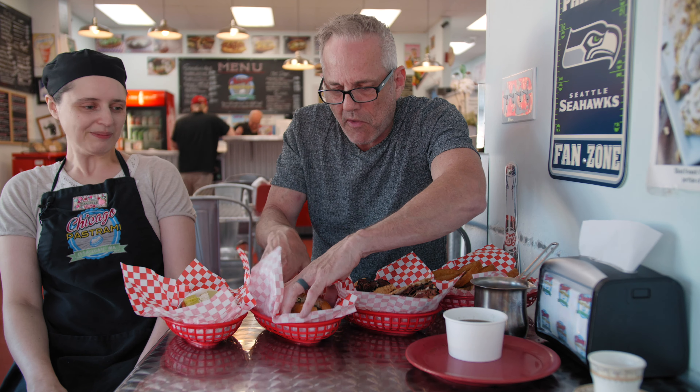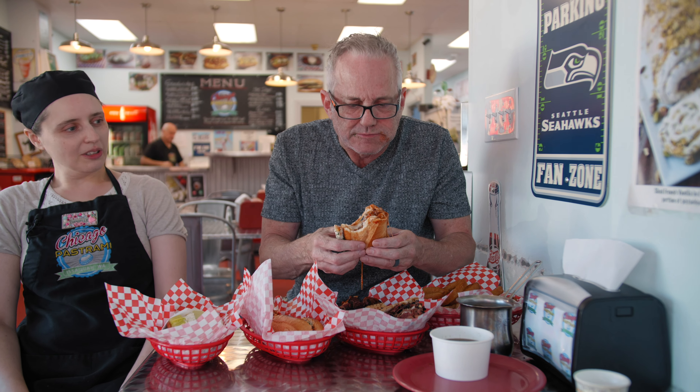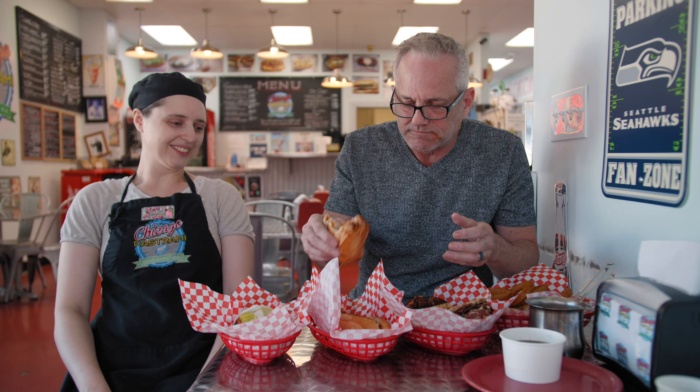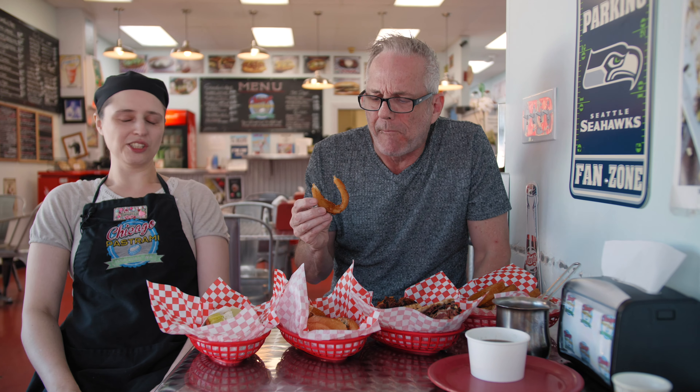Let's try the meatball. Here's a meatball. Mmm. Got homemade meatballs, homemade marinara, french hoagie roll. You can tell it's a homemade meatball. That's a good meatball. Provolone, mozzarella, lightly toasted. Wow, that's very, very tasty. The onion rings — nice and crisp, cooked perfectly.